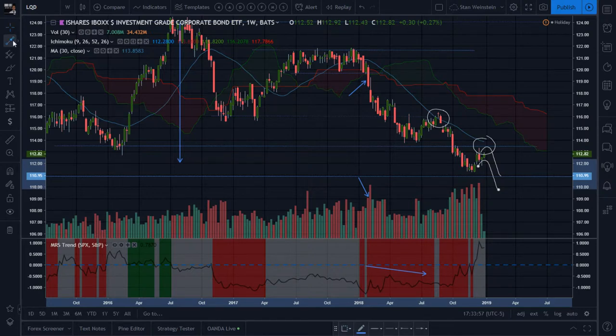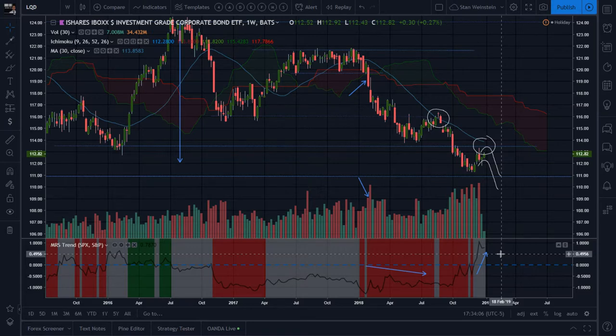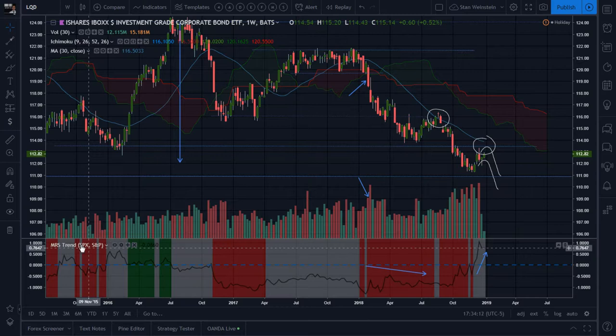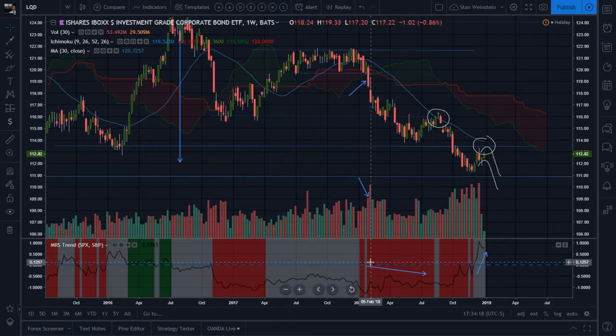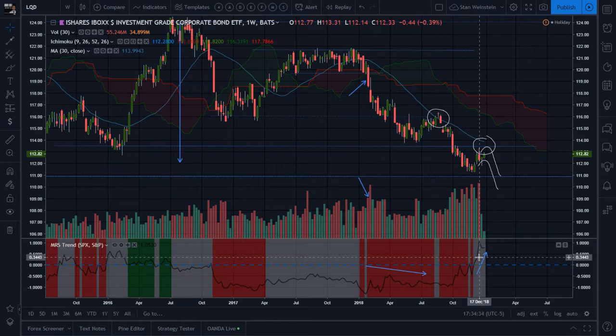Is this the best short if you just want to play LQD? One thing that sticks out is it's overperforming the SPX right now. Stan Weinstein says you compare the Mansfield relative strength indicator usually against the index. If you're playing a Stage 4 decline, you want the instrument to be underperforming the SPX. If it's overperforming the SPX, you might as well short the SPX or other instruments that are more severely underperforming.